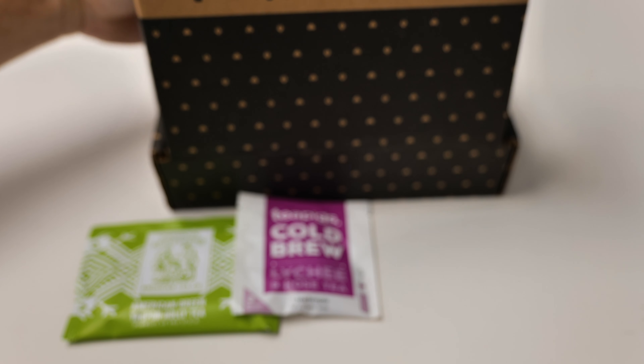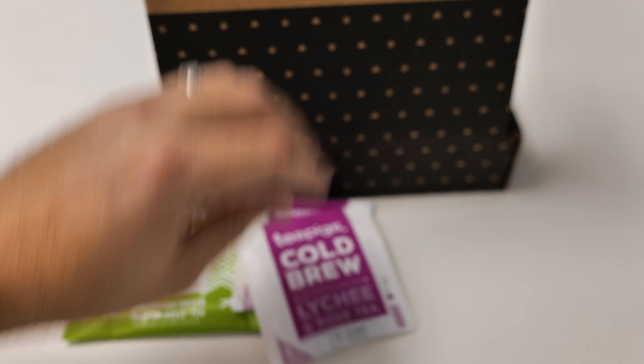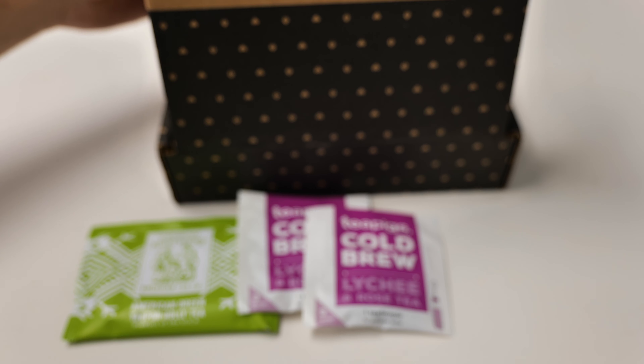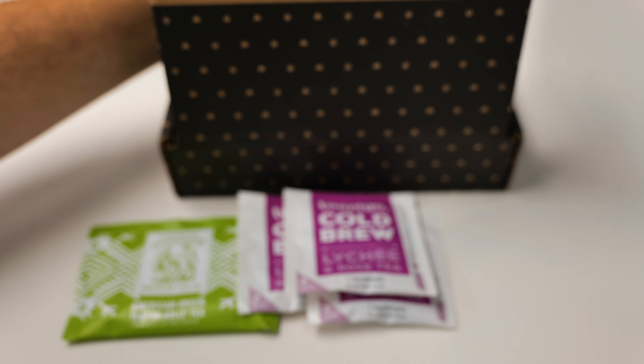I should have three more of those in there. Another Tea Pigs cold brew — there's the third one. We should have one more of those.